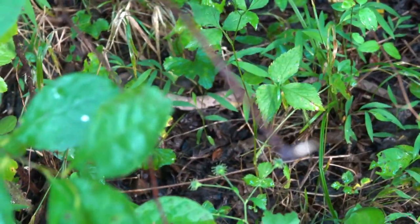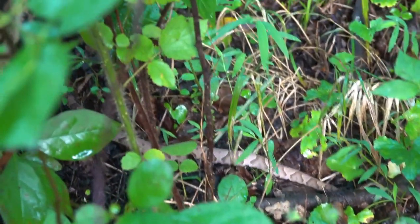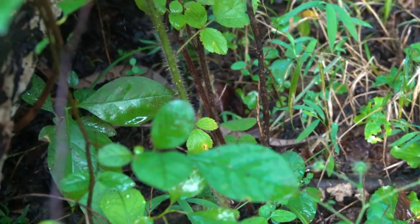As this snake moved off, you can see he's very calm. He's not agitated. He's not aggressive. He's not moving towards us. In fact, he moved a little distance away and just stopped right there.